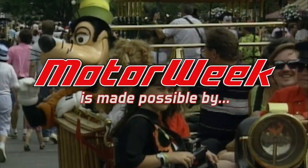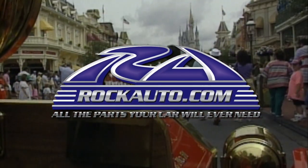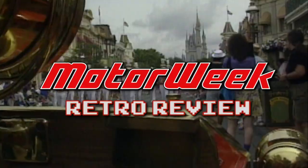Motor Week is made possible by TireRack.com and RockAuto.com. Craig Singhas has been a lot of places on the high road. This time he goes somewhere he's been wanting to go to for a long time. It's not a drag strip, a road course, a burger stand, or a museum. But there are cars there, and best of all, Craig gets to be a kid again.